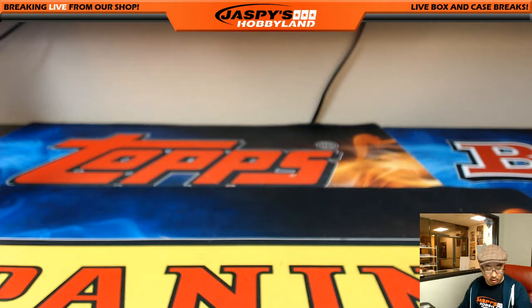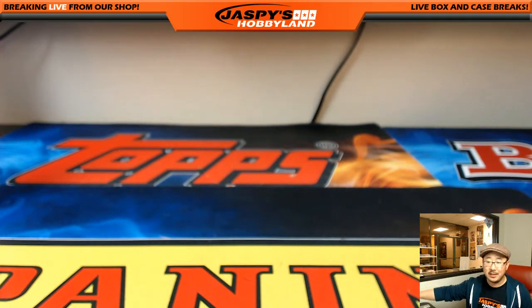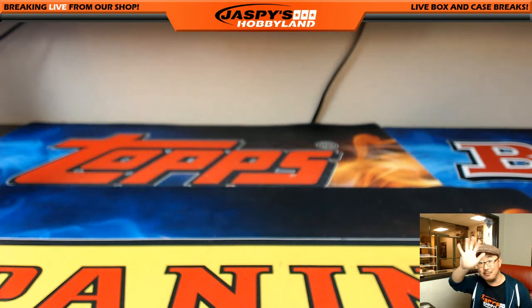Those two twin cards coming your way. And that is it, folks — that was Pick Your Team number three from jaspishobbyland.com. We have the other inner case from that master that we just popped open, so let's get to that tomorrow. jaspishobbyland.com — we'll see you next time. Bye-bye.